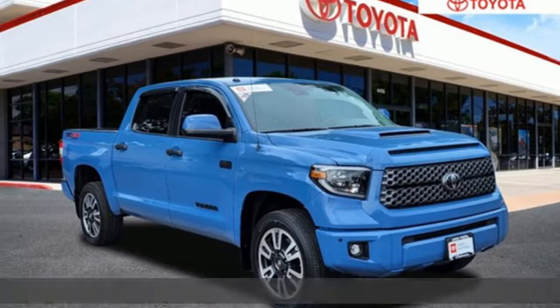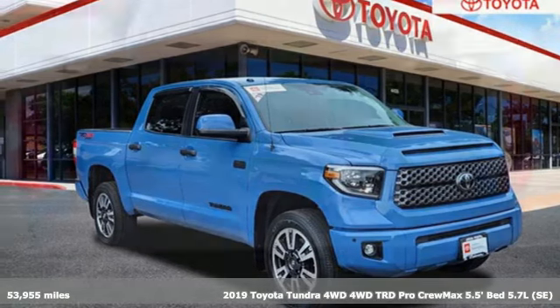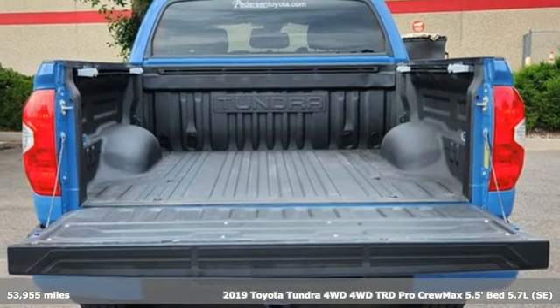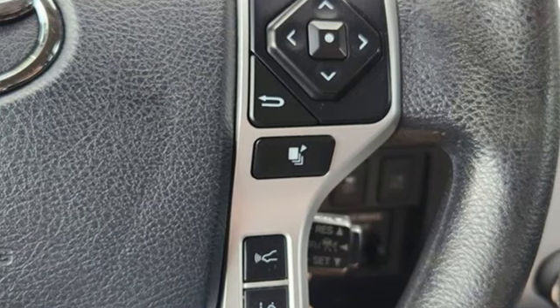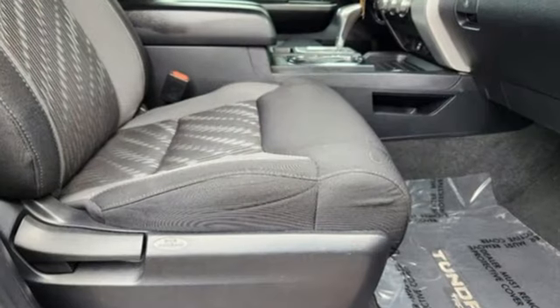It's a 2019 Toyota Tundra four-wheel drive. From the toughest job site to the most rugged campsite, this truck was built to handle it all. And with features like these, every drive is a pleasure.